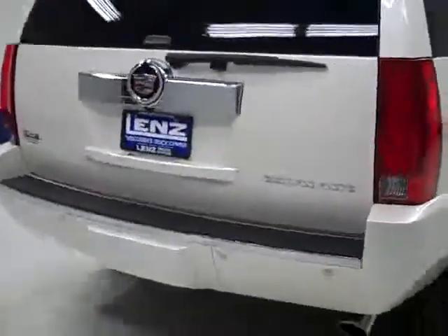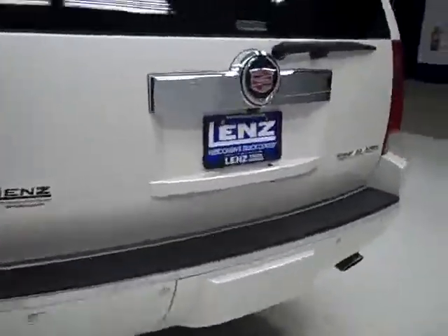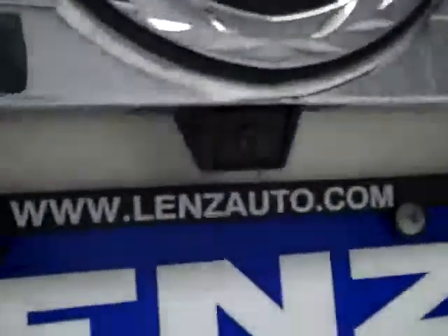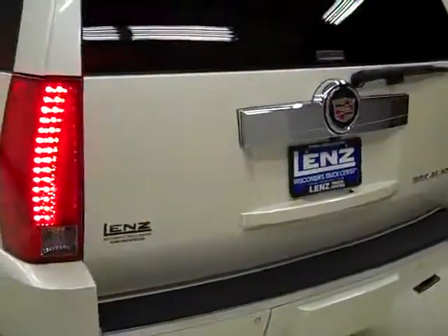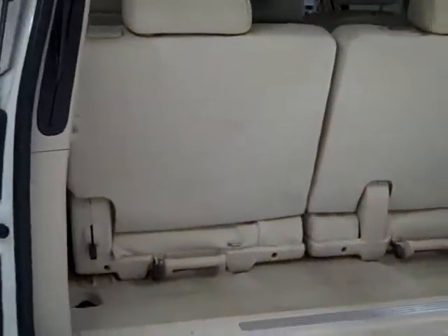Around back, the rear bumper and hatch look to be in good shape too. There are reverse sensors in the bumper and a reverse camera in the hatch. There's a button on the key fob that will open the hatch — it's power assist. Real nice feature to have when you're trying to juggle a lot of things at once.